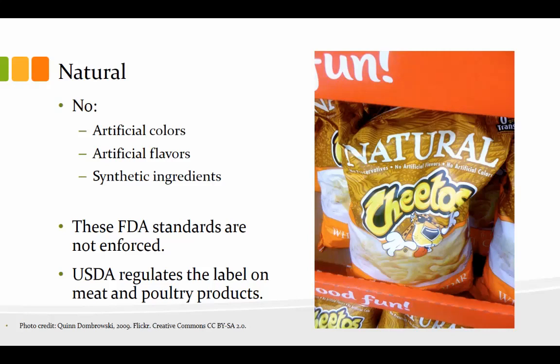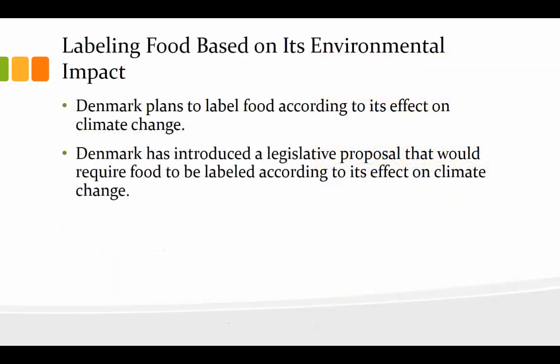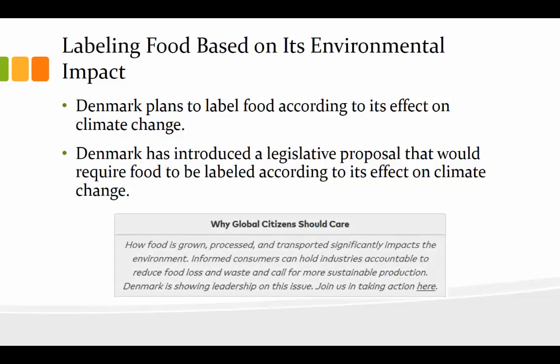One thing I always thought would be interesting — and it has actually been done in the country of Denmark — is to label food based on its environmental impact. In Denmark, they are working to label foods according to their effect on climate change. Denmark has introduced a legislative proposal that would require food to be labeled according to its effect on climate change. Why should you care? How food is grown, processed, and transported — not just those food miles, but the production costs in terms of environmental impact — significantly impacts the environment. The initiative is part of a 38-point climate and air proposal titled "Together for a Greener Future," which the government presented in 2018.